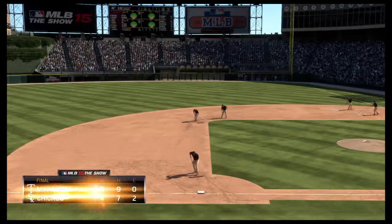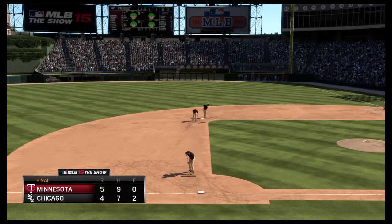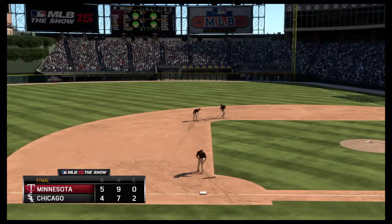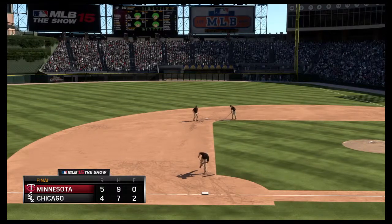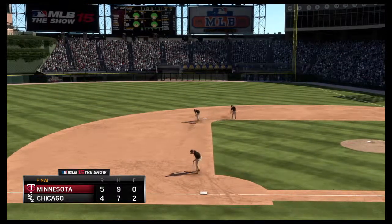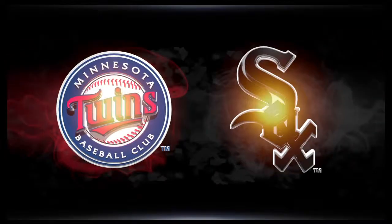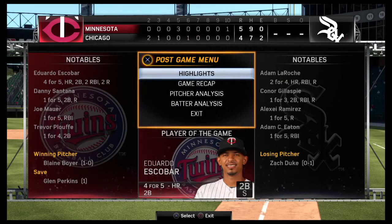So that'll just about do it. For Eric Harrow, Steve Lyons, and our entire crew, I'm Matt Vaskersian. This has been a presentation of MLB The Show. For more, don't forget to check out theshownation.com. The Twins are victorious in this one, 5-4. So long from Chicago. We'll see you next time.